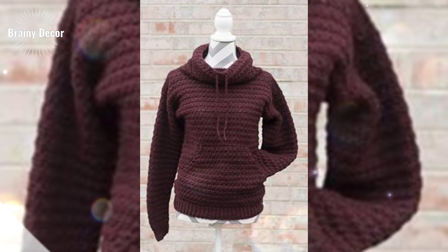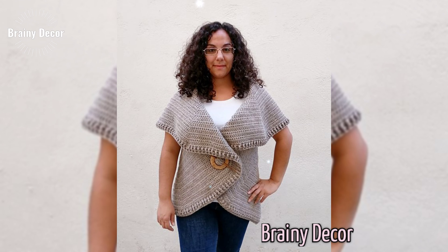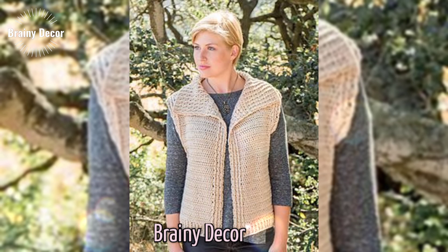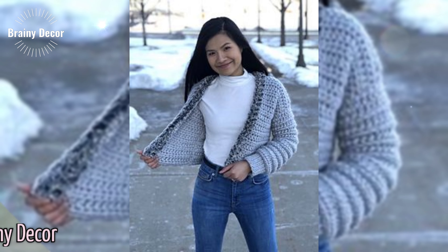Before we wrap up, here are a few quick tips to keep in mind when creating your crochet sweater. Gauge your yarn and hook size properly. Don't be afraid to mix yarn types. And finally, always keep a notebook handy to sketch new ideas as they come to you.